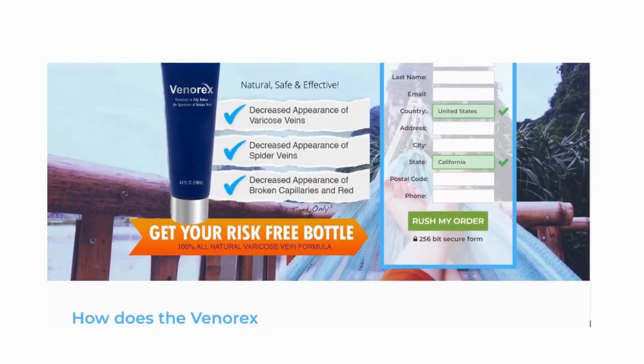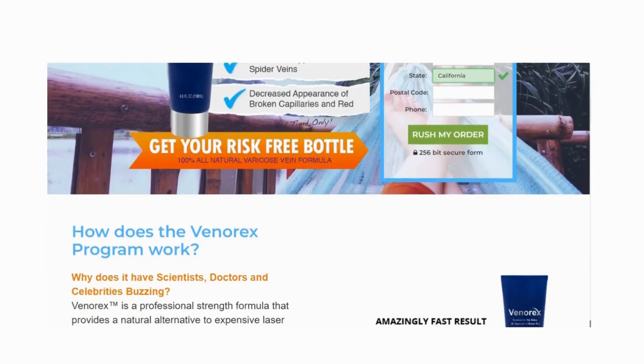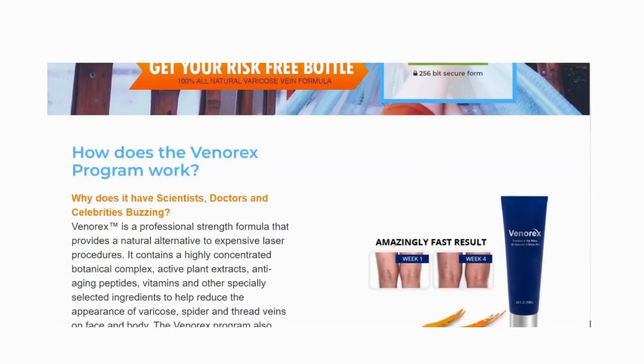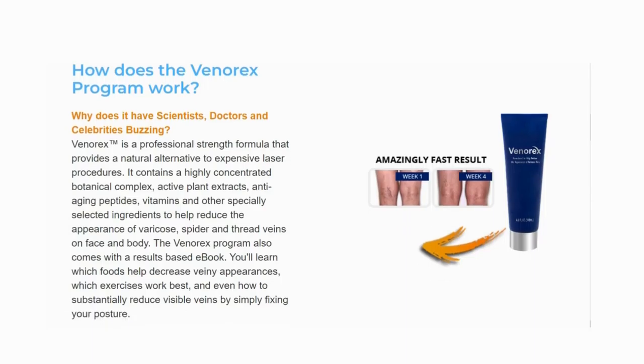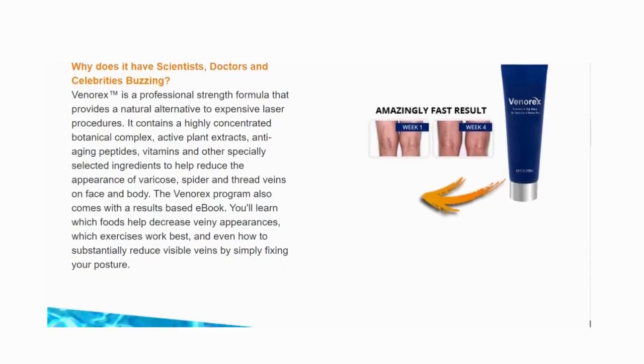Welcome to my channel. If you clicked on this video, it is because you want to know more information about Venerex — if it really works, if it is worth buying. I seriously recommend that you watch this video until the end, because I will give you an important warning, as many people are losing money with it, and I will reveal all the information you need to know before buying Venerex.